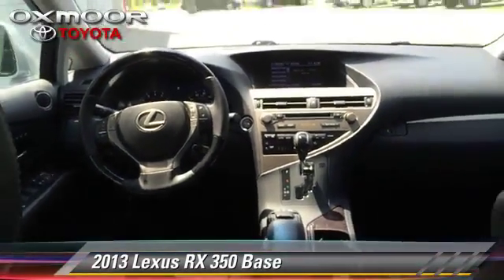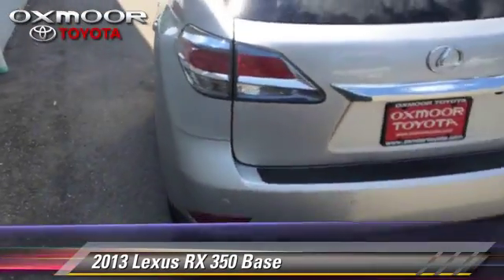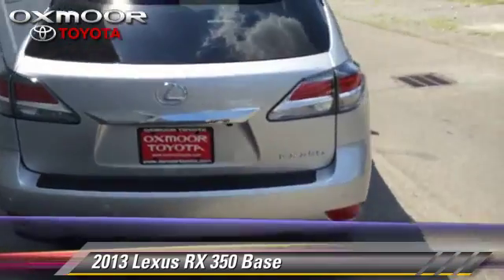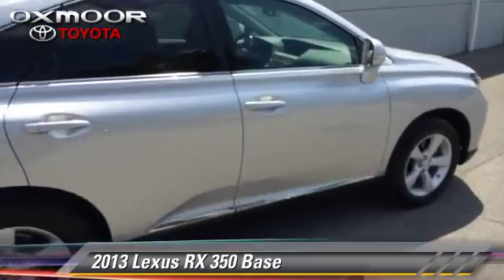This Lexus features power windows, rear spoiler, and all-wheel drive. Safety features include fog lights, traction control, and four-wheel ABS.